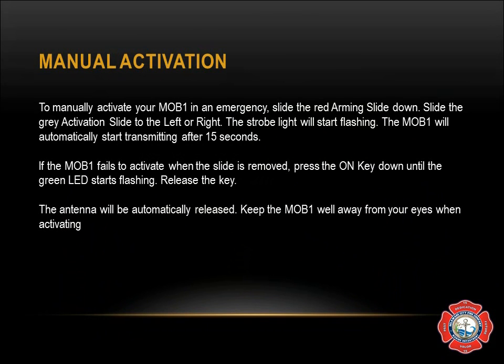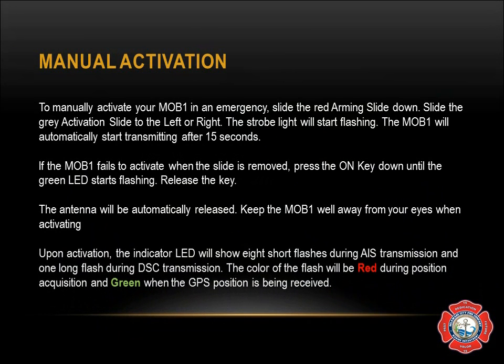The antenna will automatically be released, so it is very important to keep it away from your eyes when activating. Upon activation, the indicator LED will show eight short flashes during an AIS transmission and one long flash during a DSC transmission. The color of the flash will be red during position acquisition and green when the GPS position is being received.